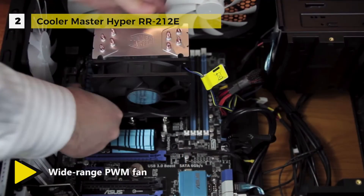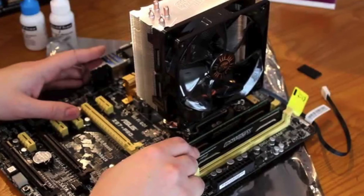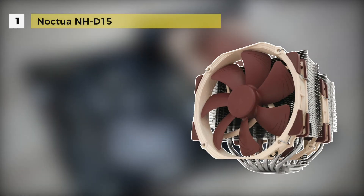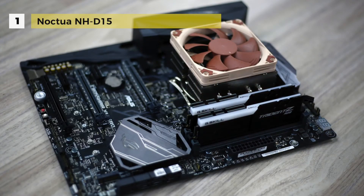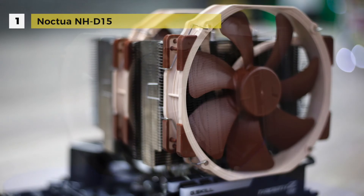The NH-D15 takes first place and is an elite class dual tower cooler for the highest demands. Its fine-tuned six heat pipe dual tower design provides more surface area, better heat distribution, and superior airflow efficiency. In dual fan mode, its expanded heat pipe layout and two premium grade NF-A15 140mm fans deliver exceptional performance.